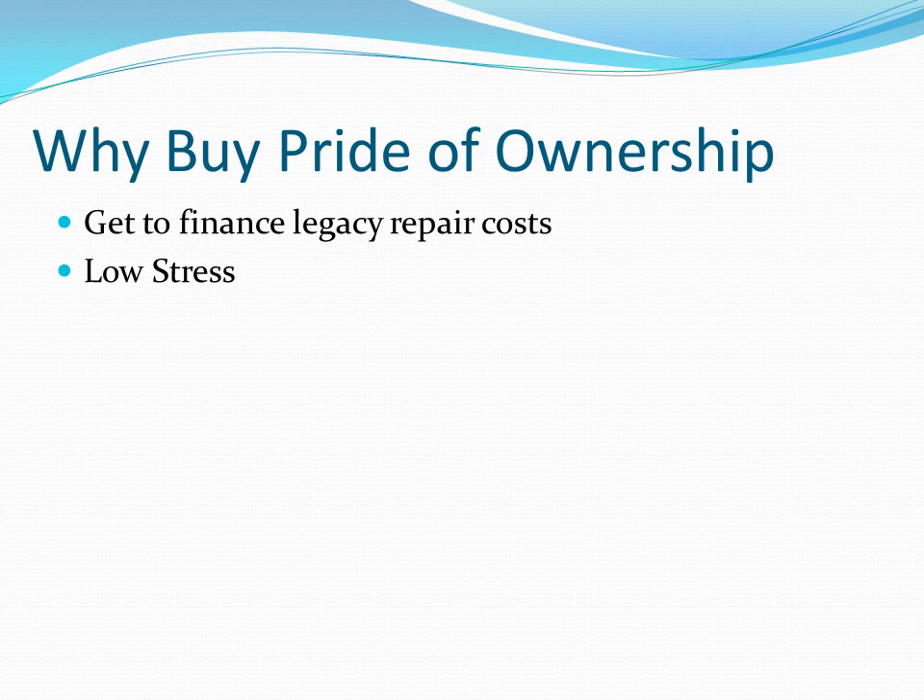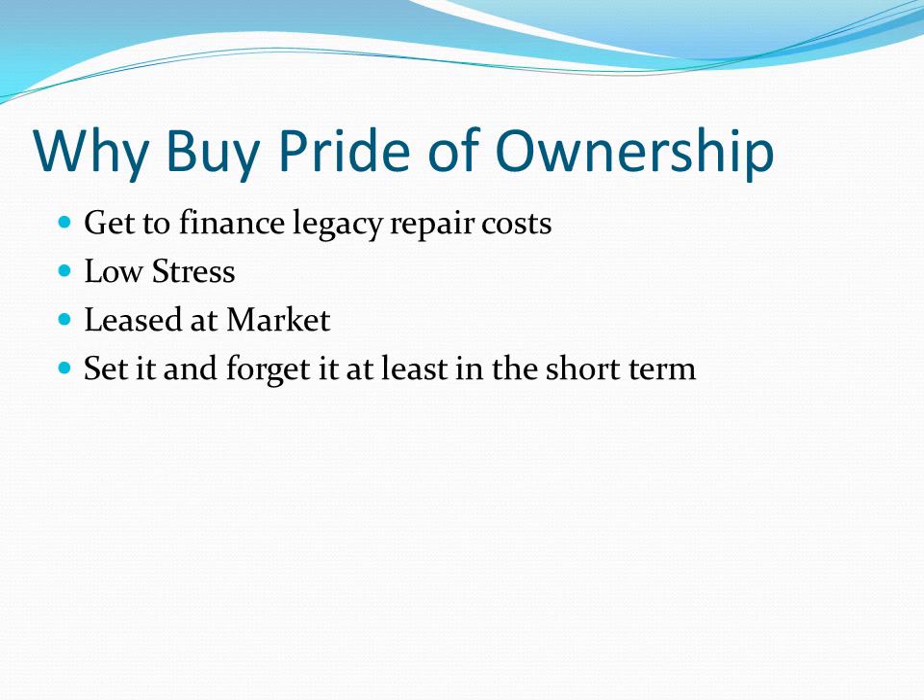However, if you buy pride of ownership, it's already had all the work done and you just sort of set it and forget it with fixed rate financing — it's pretty low stress. Likely the property is leased at market. You don't have to play the game of, do I go and raise the rent $50 or $100 or $200? What happens if they leave? Do I have to repair the unit? By having a pride of ownership property that's been turned, it's leased at market — you don't need to worry about that extra headache or risk. I like to say it's set it and forget it, at least in the short term. Tenants are still people, stuff still happens, but you're not going to be making tough decisions those first couple of months minimum.